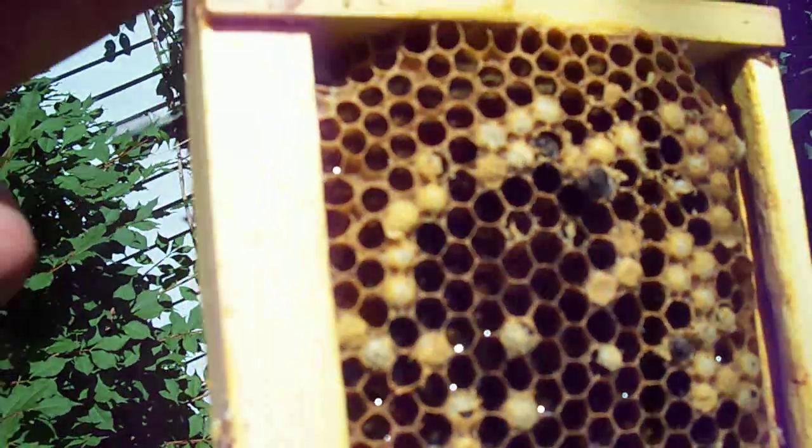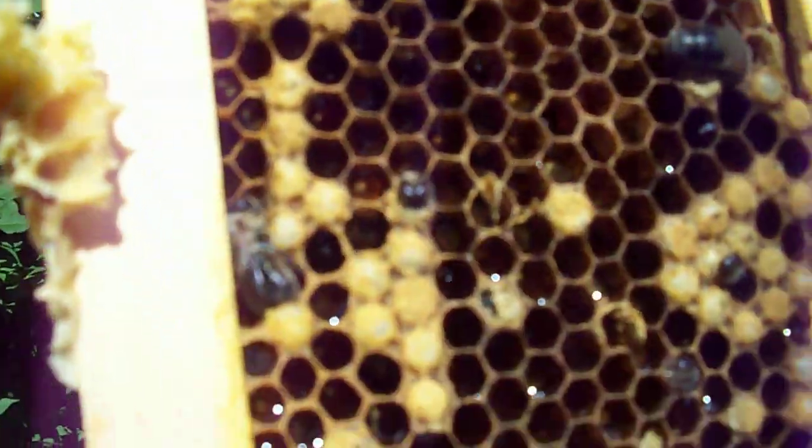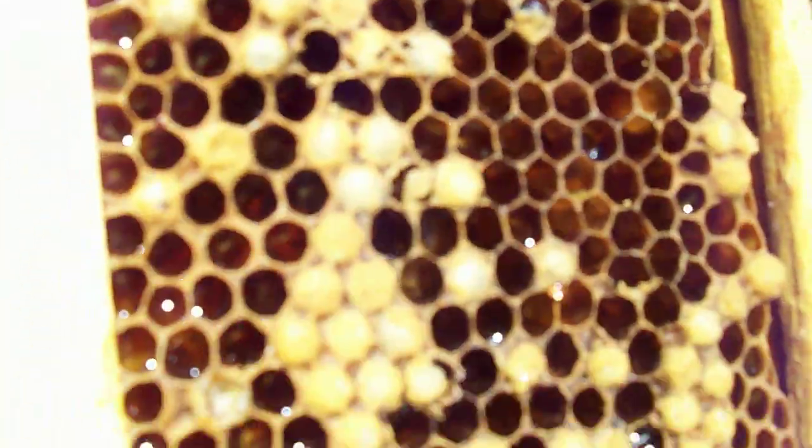If I left this out in the open, the honey bees from the colonies would come and take away all of the nectar. There's nectar in here once these are all hatched out.